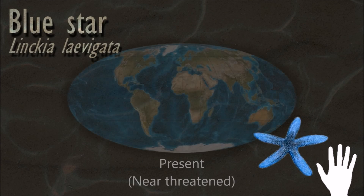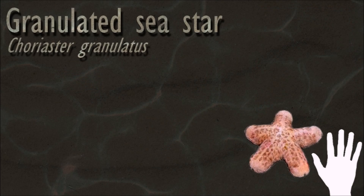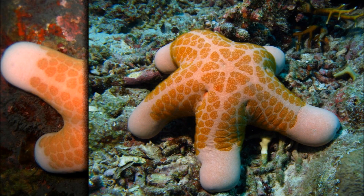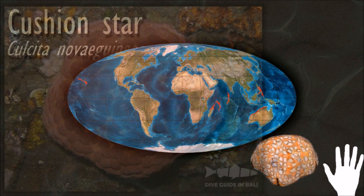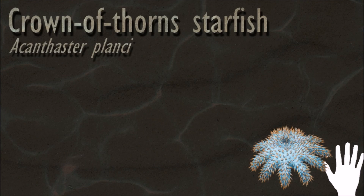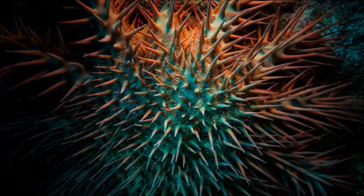Echinoderms, including starfish, maintain a delicate internal electrolyte balance that is in equilibrium with seawater. This means that it is only possible for them to live in a marine environment and they are not found in any freshwater habitats. They are keystone species in their respective marine communities. Their relatively large sizes, diverse diets and ability to adapt to different environments makes them ecologically important. They are opportunistic feeders and are mostly predators on benthic invertebrates. Several species have specialized feeding behaviors including eversion of their stomachs and suspension feeding. The tropical crown-of-thorns starfish is a voracious predator of coral throughout the Indo-Pacific region, and the northern Pacific sea star is considered to be one of the world's 100 worst invasive species.